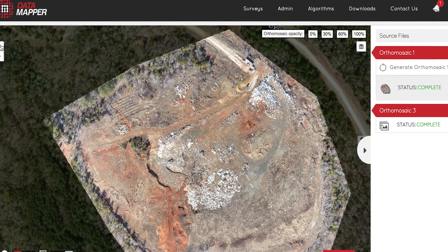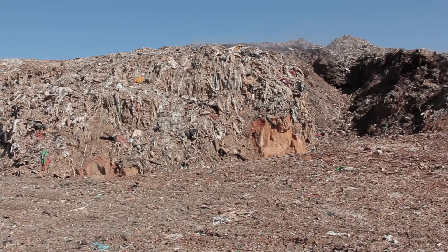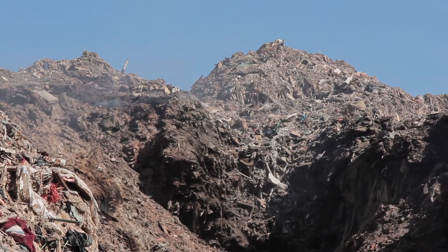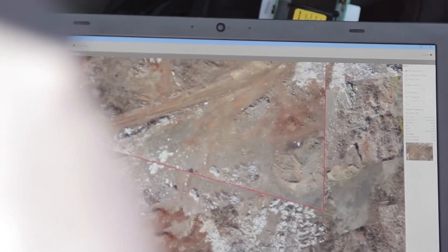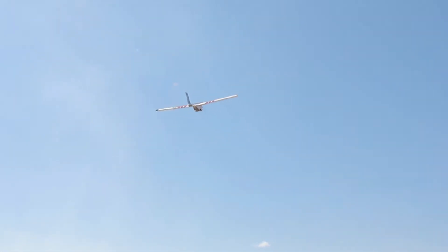The problem with this landfill is improper management of the cover materials. It also serves as asbestos disposal. We're interested in the volumes of waste that are here, eroding off the landfill and burning. We're taking samples for chemical constituents in the plume, including asbestos that is distributed over the ground surface.